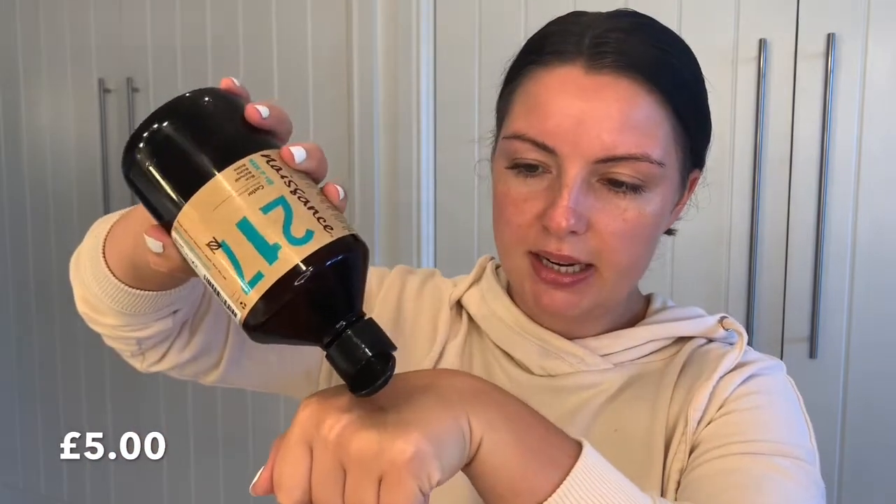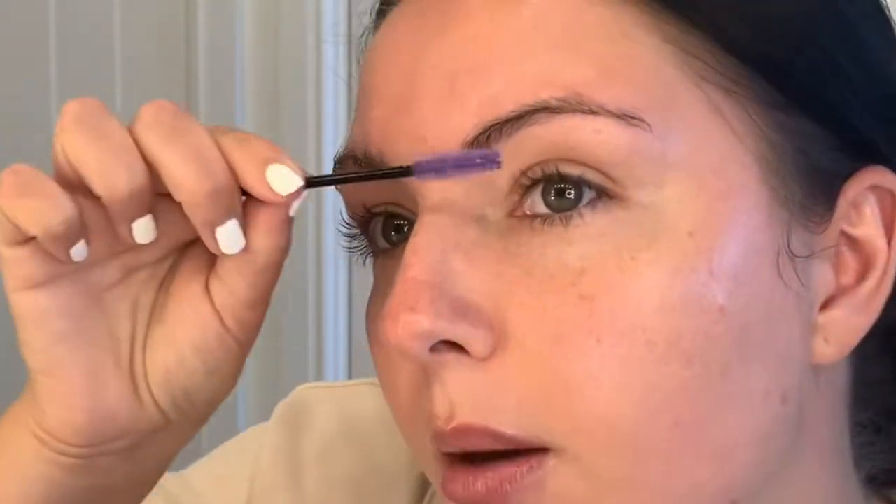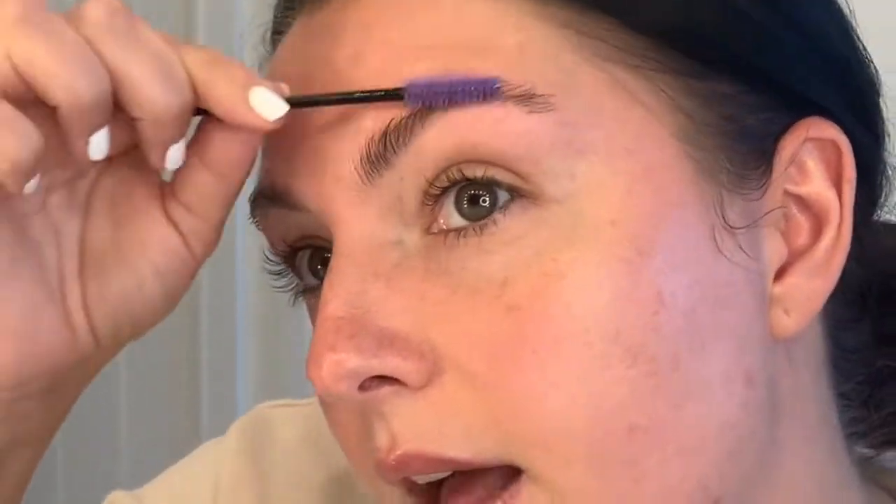I then use castor oil on my eyebrows. I put a tiny little blob on my hand, grab a spoolie, rub it in, and push all my eyebrow hairs upwards. You can do this either morning or night. It's really good for your brows — I've actually noticed my hair starting to grow back on the ends and in the middle of my brows, which is what I wanted. Whatever is left I normally just run through my lashes.